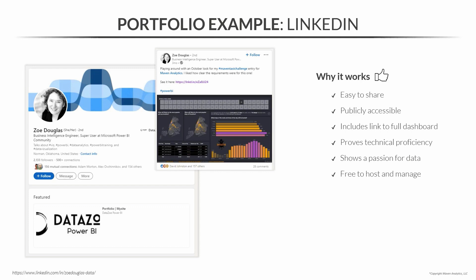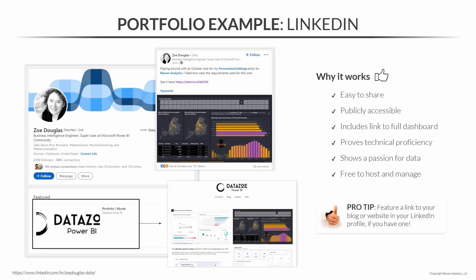Pro tip: feature a link to your blog or website in your LinkedIn profile if you have one. Zoe does that here, and it gives a ton of visibility to her website with her full project portfolio — so you don't have to dig through her LinkedIn posts to find her projects.